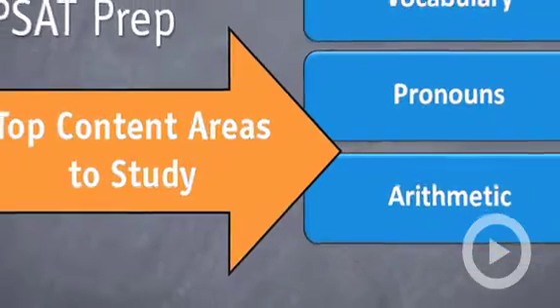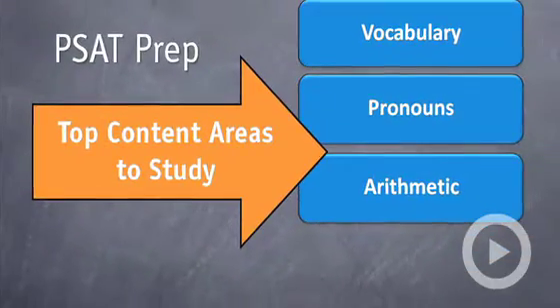So if you're stuck and you're not really good at grammar, there are a few things that you can do, and studying pronouns is one of them. The third thing that's really important to study and that shows up all over the math section is arithmetic. I know you may say, well, I learned arithmetic in elementary school, why do I need to learn it? Studying arithmetic is really important because it shows up in more advanced concepts.